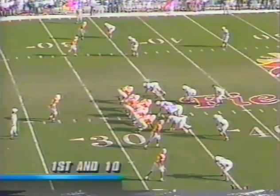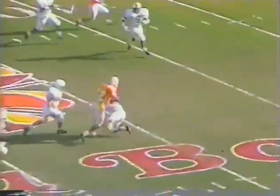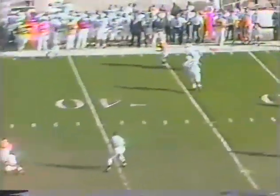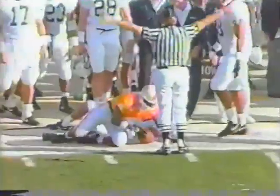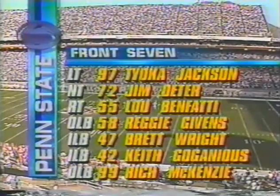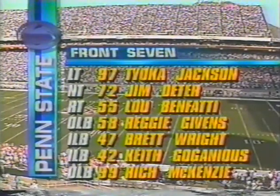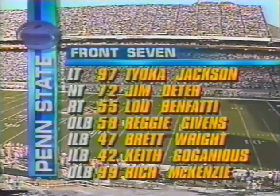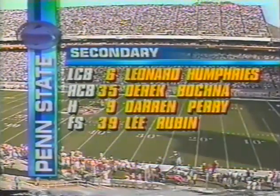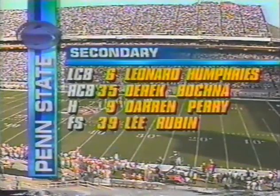Andy Kelly is the quarterback. Tennessee opens up throwing, going to the street — a gain of 23 yards on the play, and the first down for Tennessee. They come back with the quick out far side, complete. Penn State's front seven: Jackson, Dieter, Benfati, Givens, Wright, Gouganis, and McKenzie. In the secondary: Humphreys, Bona, Perry, and Rubin.